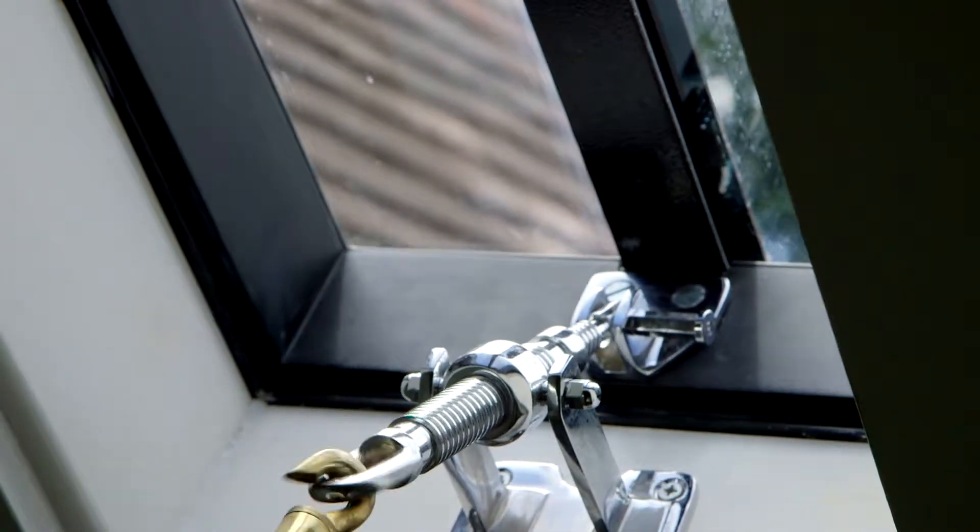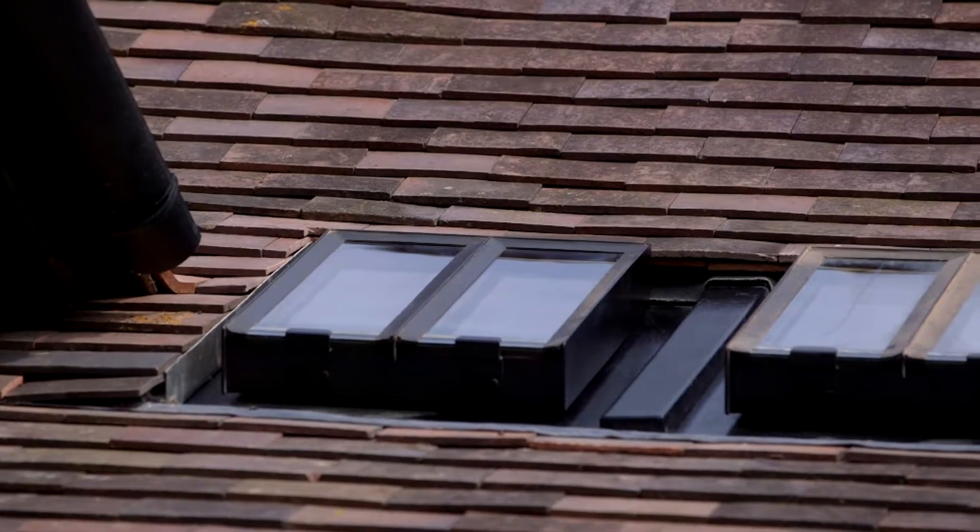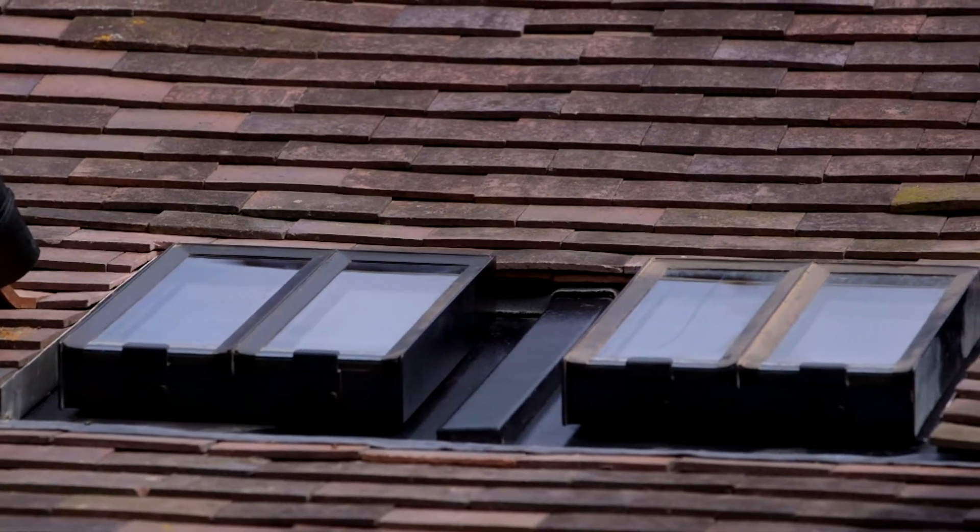We like the conservation roof lights — it's flush in the roof line and it's very authentic. It has a good glazing bar detail which makes it match in with the period property.